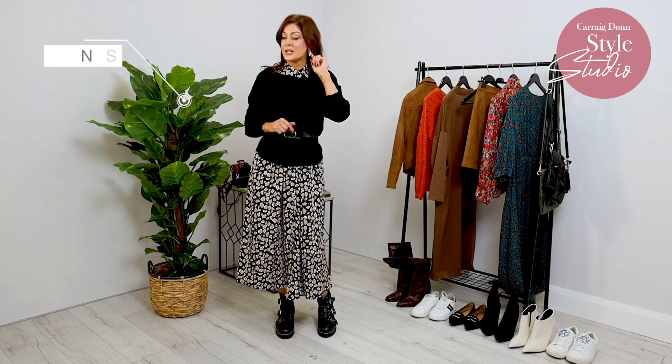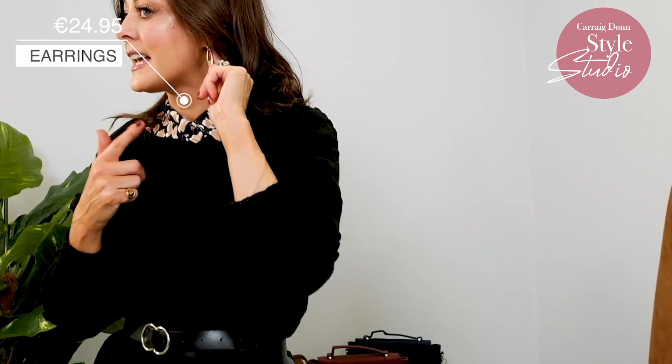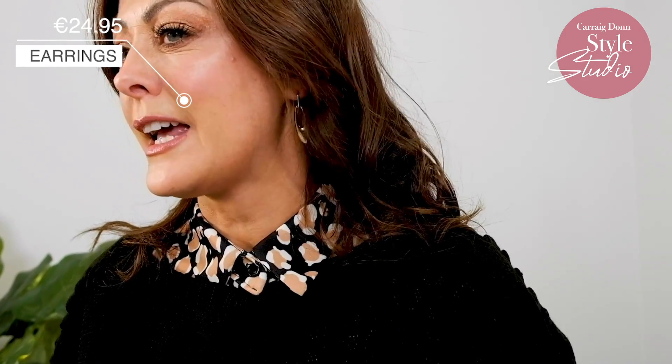That's look two, and if you noticed I did use a couple of the pieces from look one. It's all about being able to mix and match and wear a dress styled differently. I also added on some gorgeous Night and Day jewellery — these little earrings. They have a great collection of earrings and jewellery in store here at Carrigdon. Just to add a little bit of glamour to the whole thing.